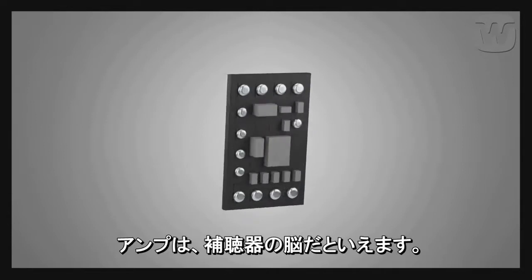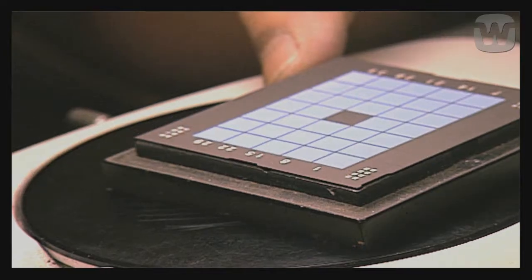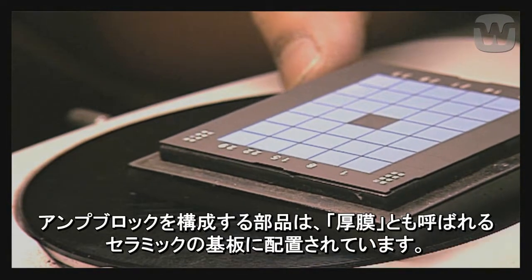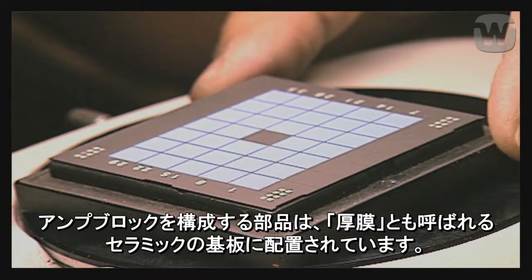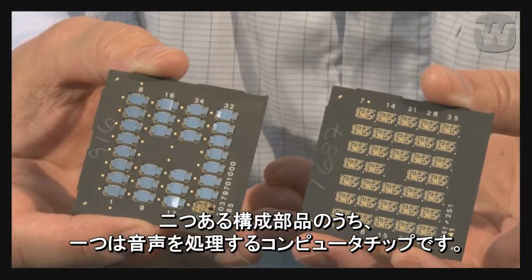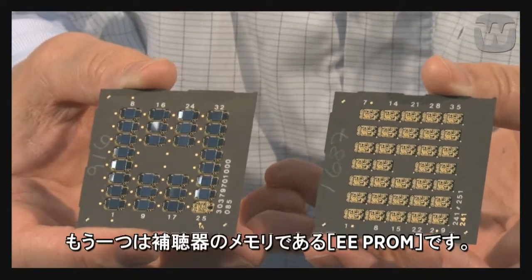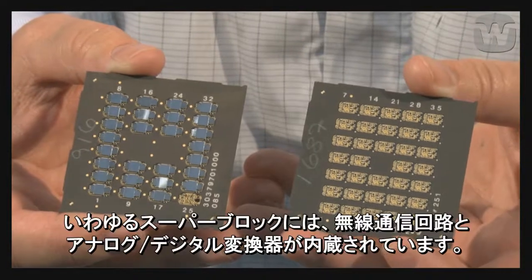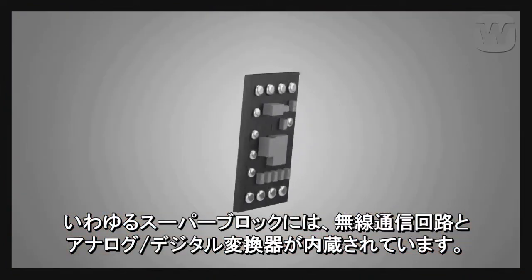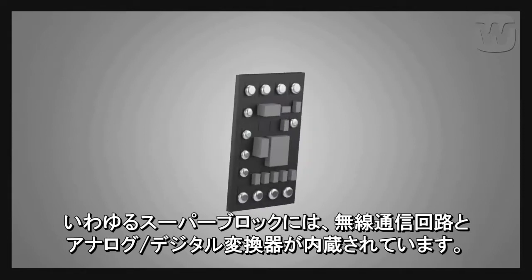The amplifier is the brain of the hearing aid. The components for the amplifier block are mounted on a ceramic substrate, known as a thick film. One of the components is a computer chip that processes sound, while another is the E2 PROM, which is the hearing aid's memory. The so-called super block also contains a wireless radio circuit and an analogue to digital converter.